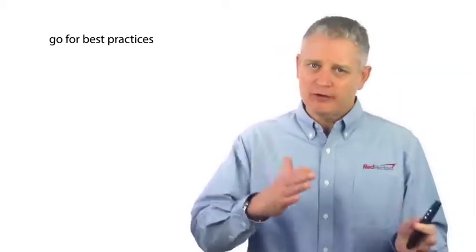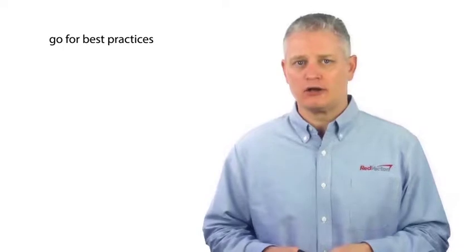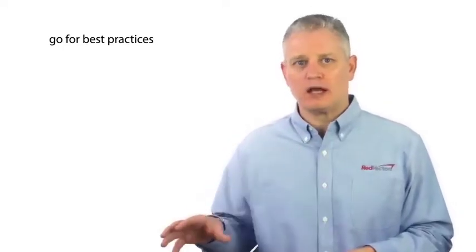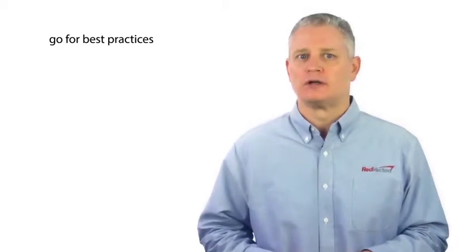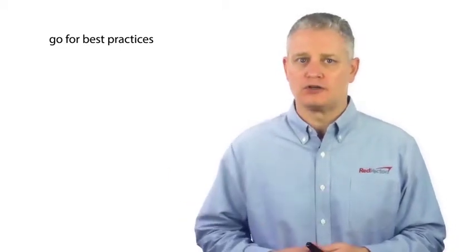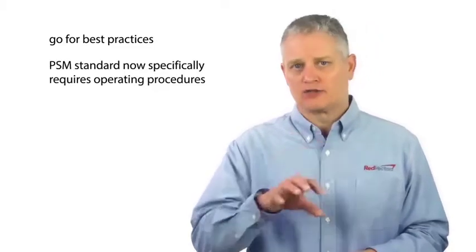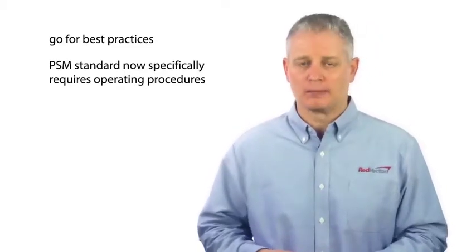Even prior to process safety management, most facilities that had PSM-covered operations had operating procedures for decades. But the PSM standard now specifically requires operating procedures, so let's talk about OSHA and their view on process safety management and operating procedures.